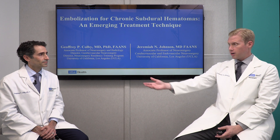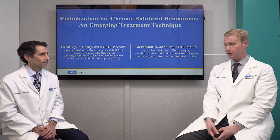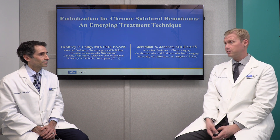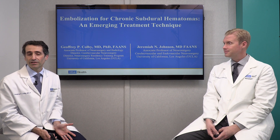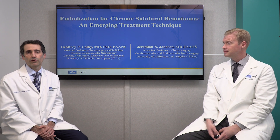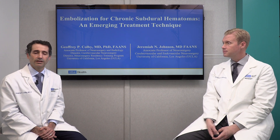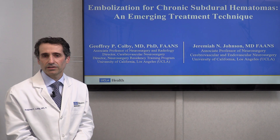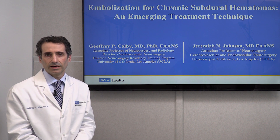I want to welcome my colleague and partner, Dr. Jeff Colby. My name is Dr. Jeffrey Colby. I'm an associate professor of neurosurgery and radiology here at UCLA. I'm also the director of cerebrovascular neurosurgery and the residency program director, so very involved in education.